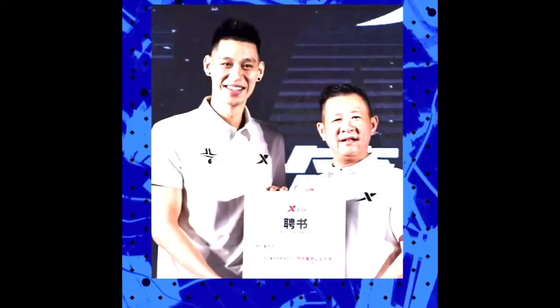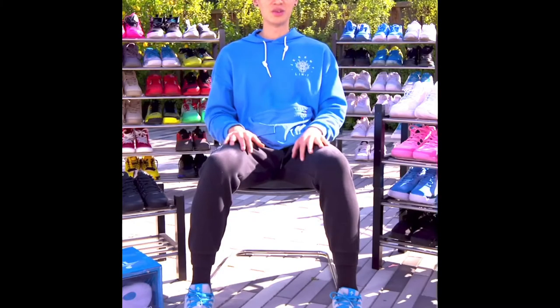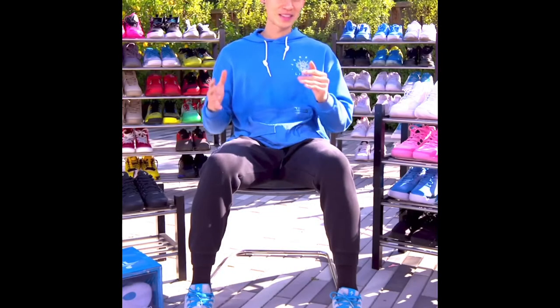A year and a half ago I was a shoe free agent, and at that time I knew I wanted to do something different. I hadn't even heard of the company XTEP, but after taking a meeting and doing a little bit of research I found out that XTEP is the number one running shoe company in China. They're really big into fashion, but they wanted to move into basketball — they had never done basketball before.